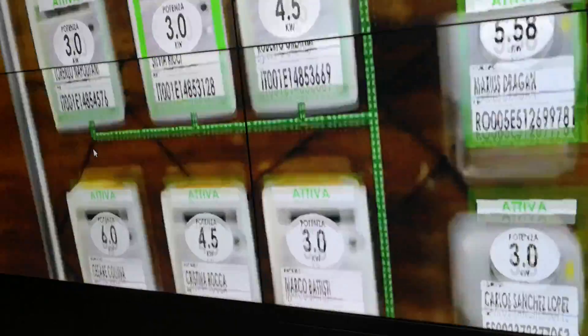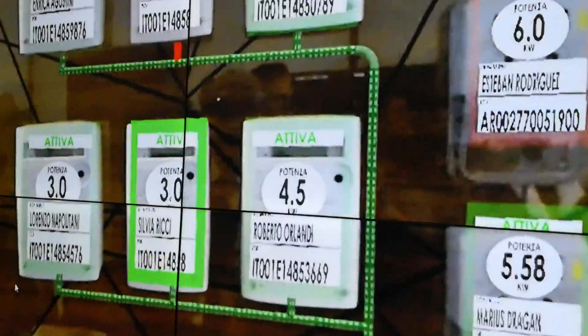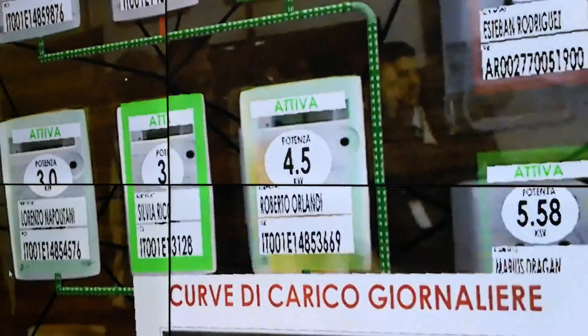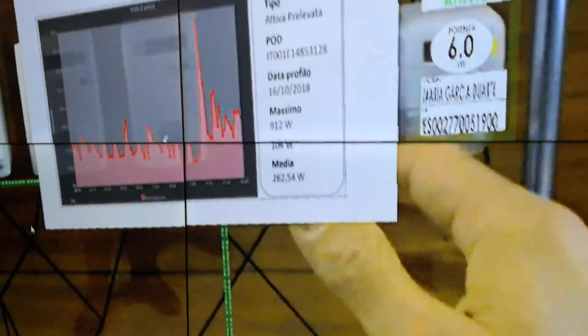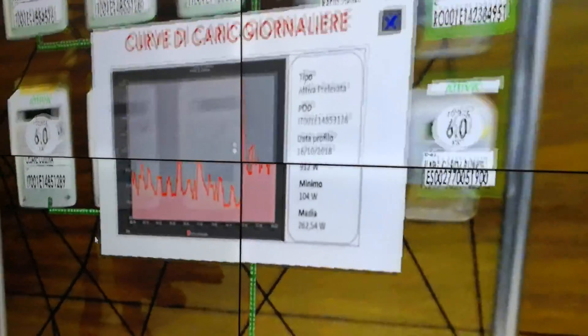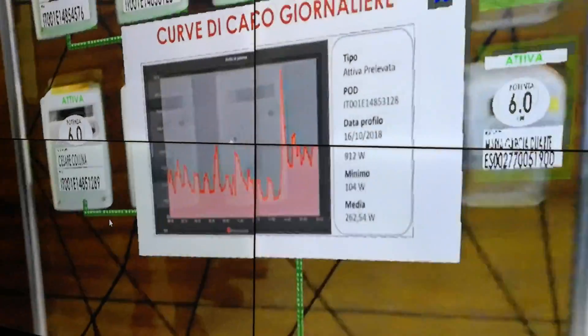When I see the one, I can select it and get more details from the data set. For instance, here there is the daily power consumption.